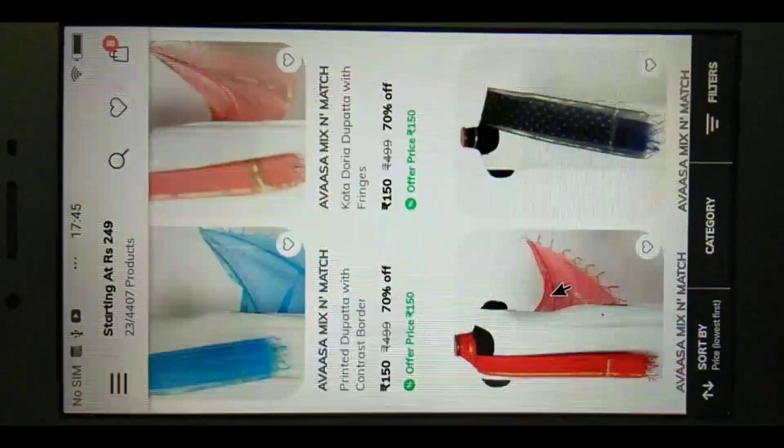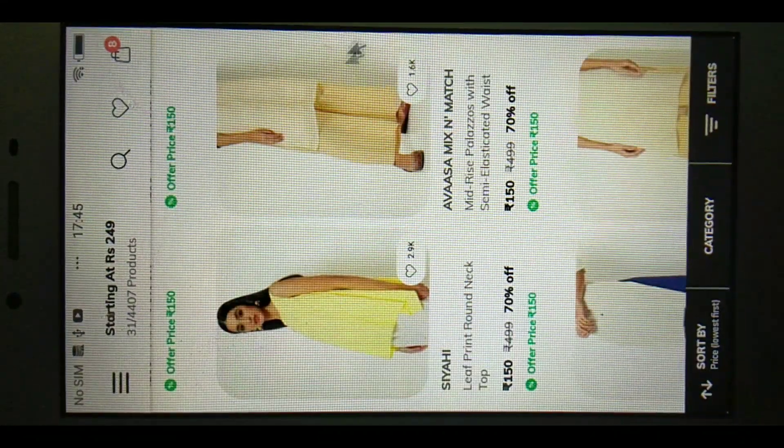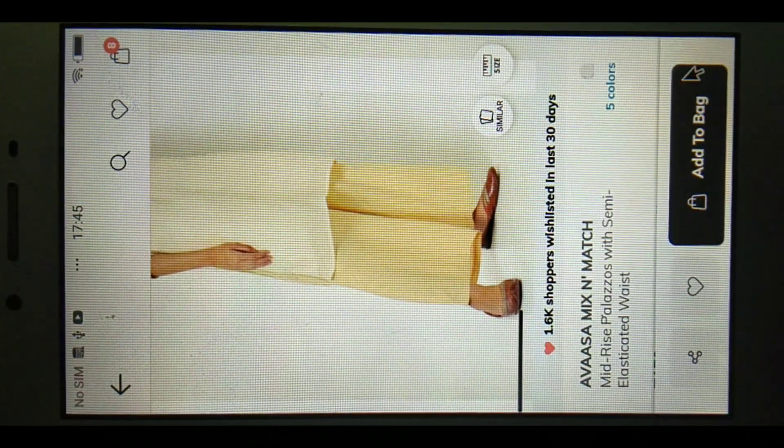Here is the main Avasa leggings. Apply filter and it will show. We will save the lip — just 199.